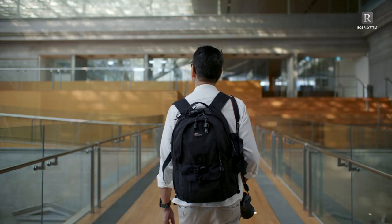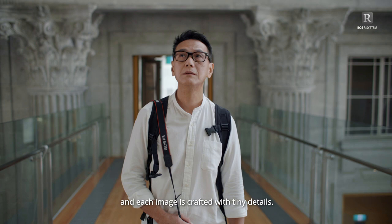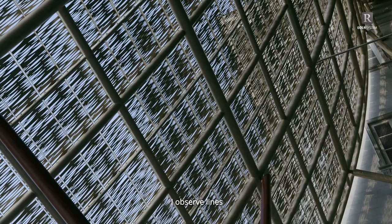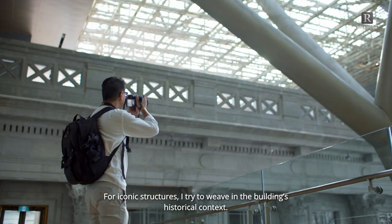My photos are a reflection of my imagination, and each image is crafted with tiny details. I observe lines and look out for patterns to tell a story. For iconic structures, I try to weave in the building's historical context.